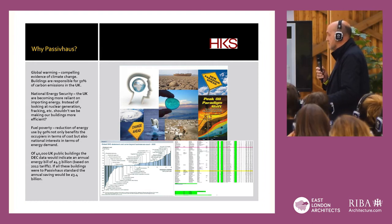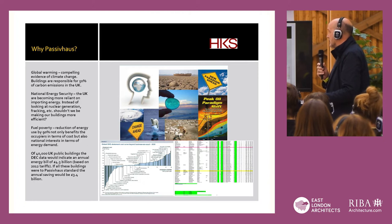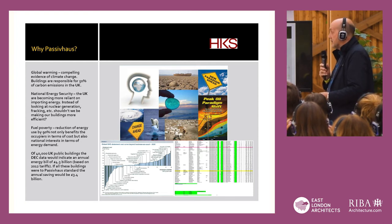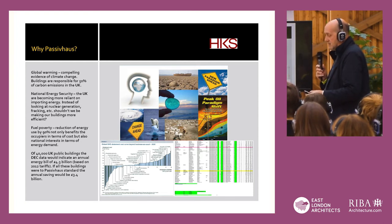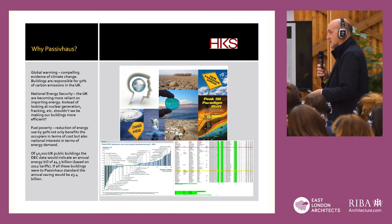As has already been said, global warming is compelling evidence of climate change. Buildings are responsible for 50% of carbon emissions in the UK — and that 50% is based on manufacturing, construction, the running of buildings, maintenance, and I've included something towards generation of the energy to serve that building. So that's a conservative estimate.